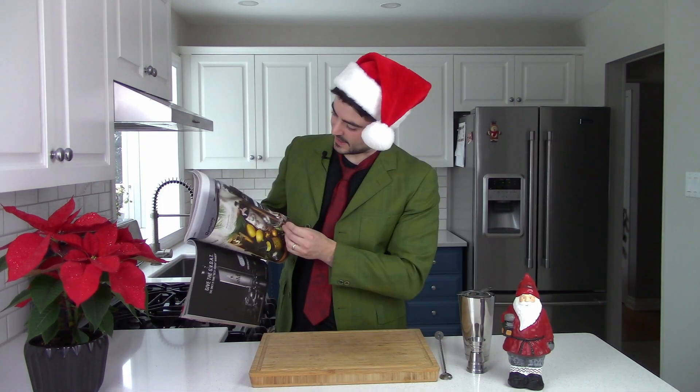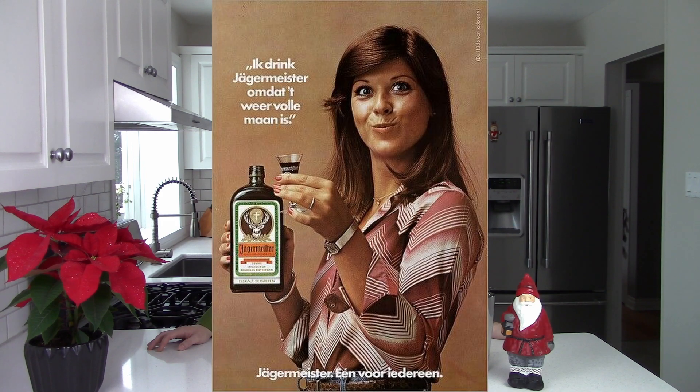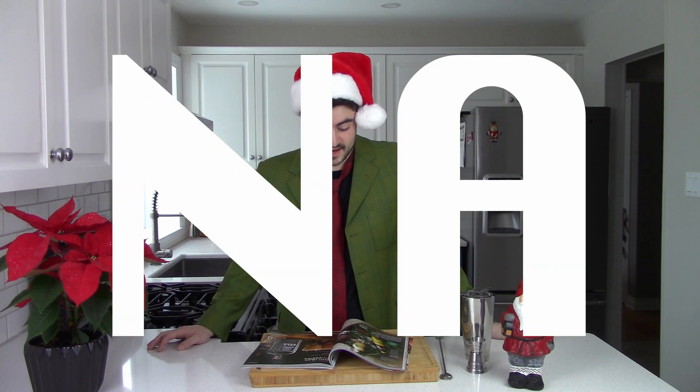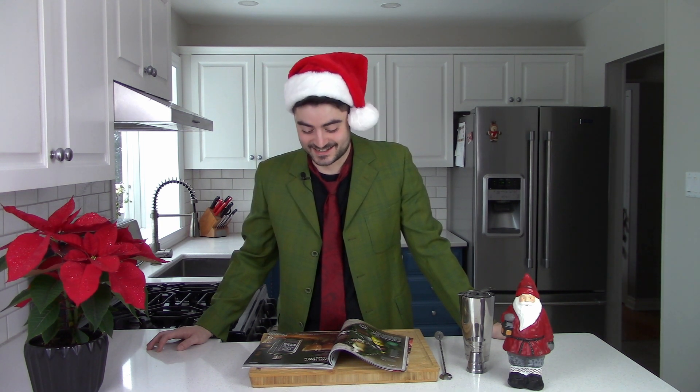Randomly flipping through — ooh. So this isn't going well. We have unfortunately selected a drink with Jägermeister in it. It is called Nakatomi Nog. It has Jägermeister, spiced rum, mint liqueur, cinnamon syrup, and eggnog in it. I don't have a clue what that's gonna taste like, other than not great. Let's do it.